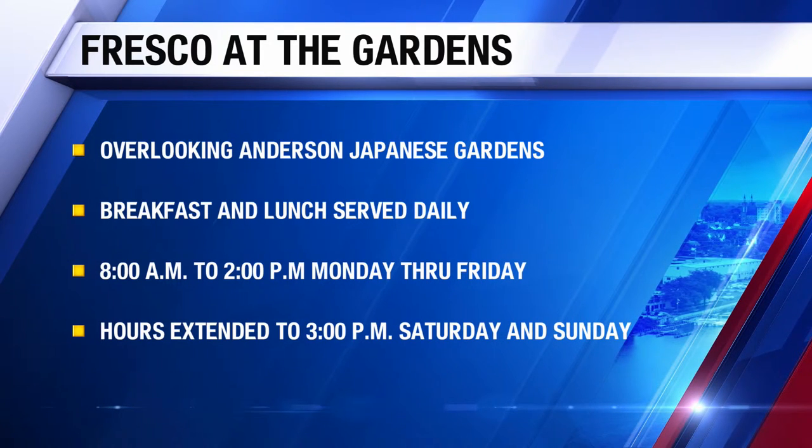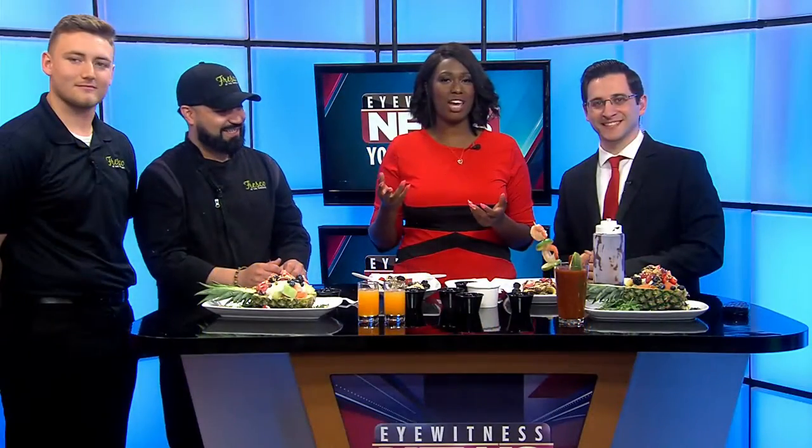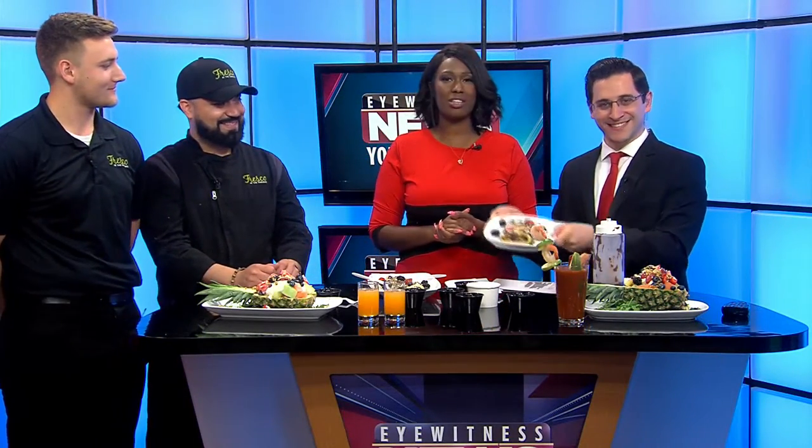Coming up on Eyewitness News, we'll have some entertainment news to look at, as well as our top stories and the forecast. Stay with us.